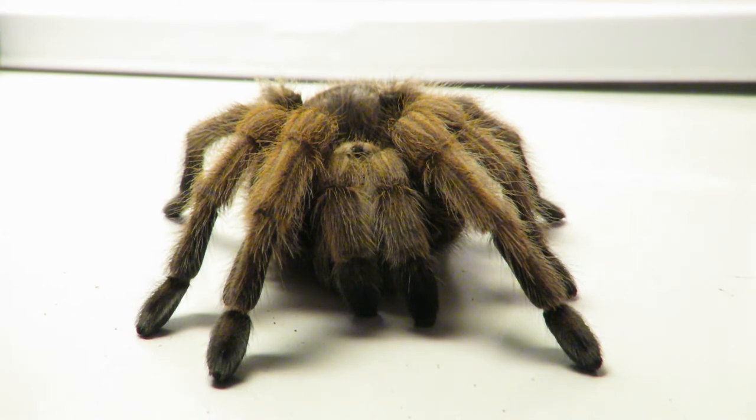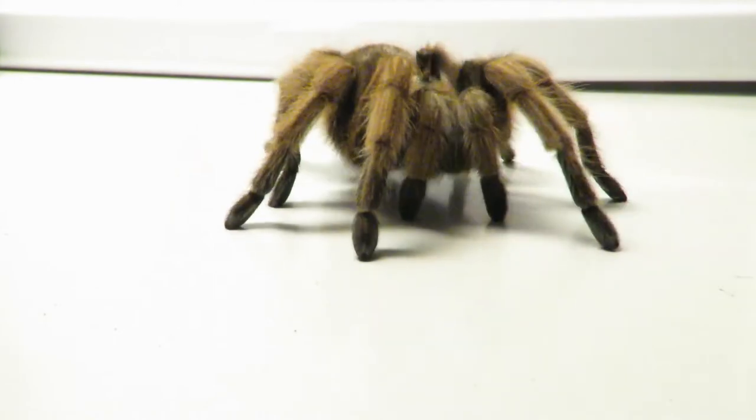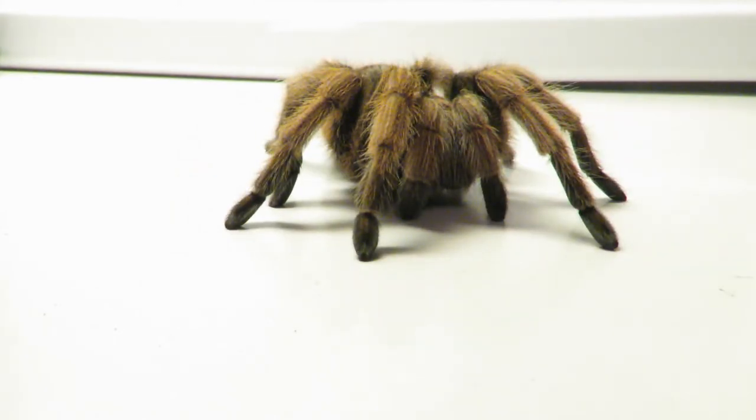In the wintertime, they plug up their burrows with dirt, soil, and silk, and they become inactive, surviving off of fat reserves. They never venture far from their burrows unless it's mating season.